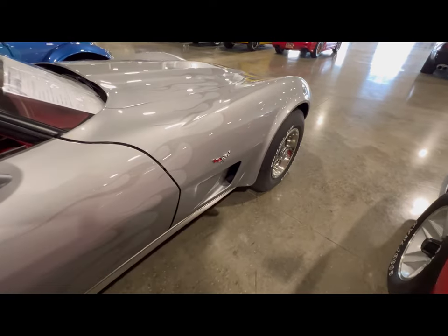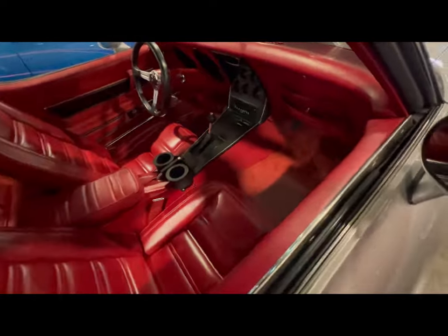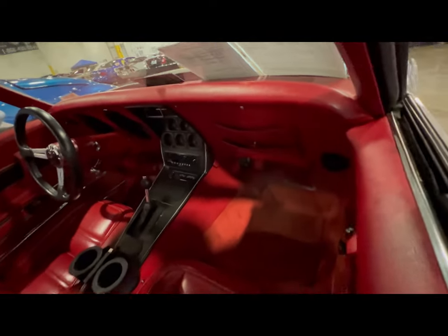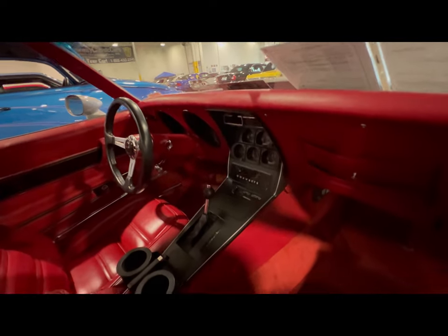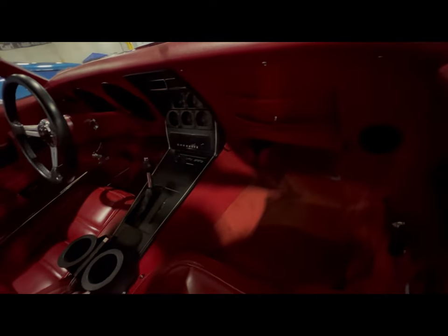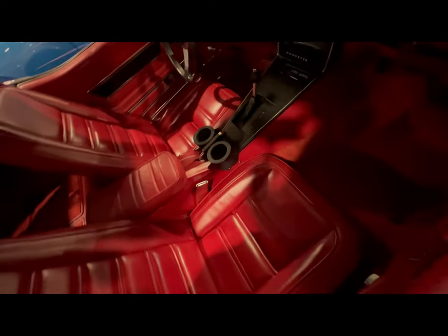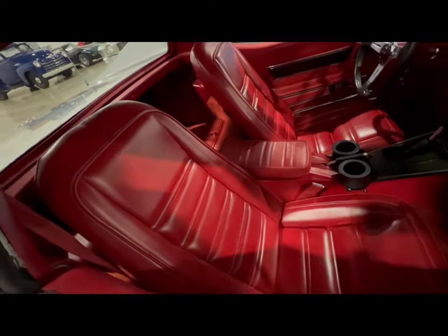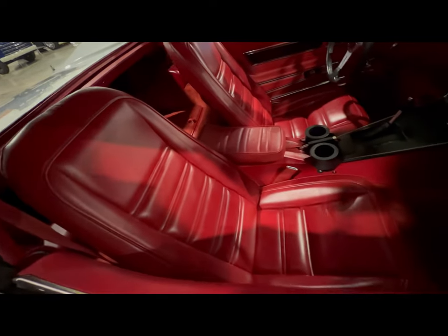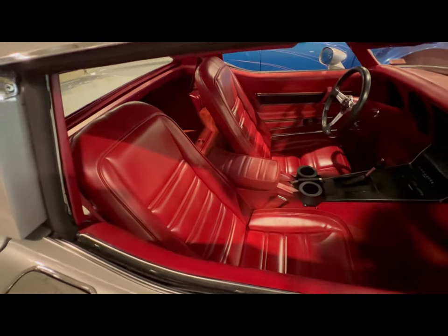Nothing like a whole Vette. Let's look at the passenger side — the dashboard is in excellent condition. Center console, carpet, three-speed automatic. The seats are really in great condition — these seats are beautiful.